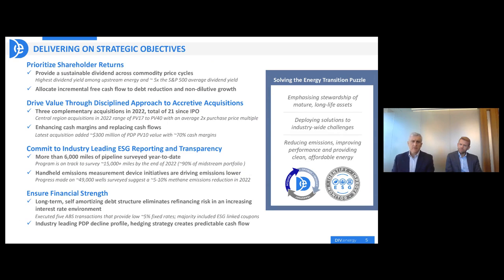The strategic objectives — these are really things that we set with our institutional investors when we went public. We talked to them about the fact that we're going to prioritize shareholder returns, and we're going to do that through a sustainable dividend policy, which now we have executed on for the last five and a half years. We're going to take free cash flow, reduce our debt, and grow our business in a non-dilutive way. We've been very successful in doing that over the course of our public life.